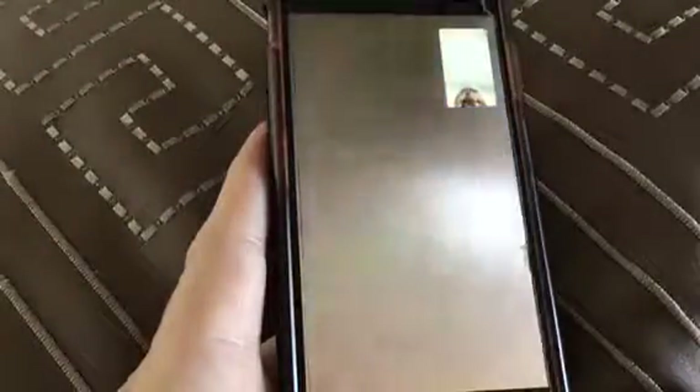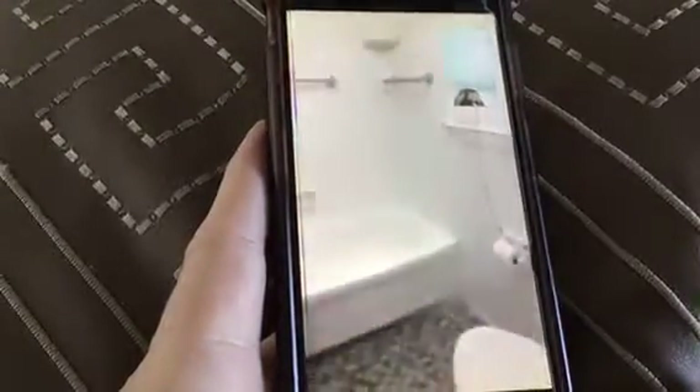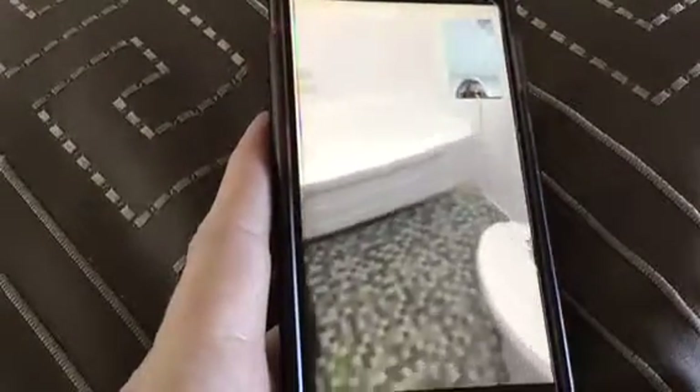The half bath is in the master bedroom, and then the full bath is in the hallway. Leaving the master bedroom — it's got that door again to go outside — and the second door leads to the hallway. The master bedroom is here, the door leads out to the kitchen, and the bathroom is right here. The other bedroom's here, and this is the full bath, so it's in between the two bedrooms — that gives you a nice division.